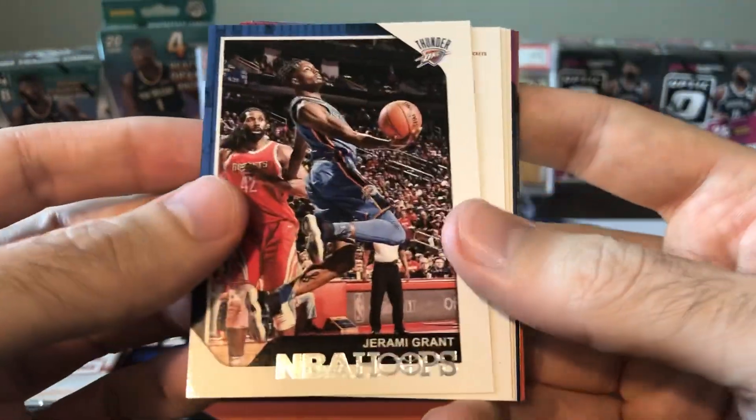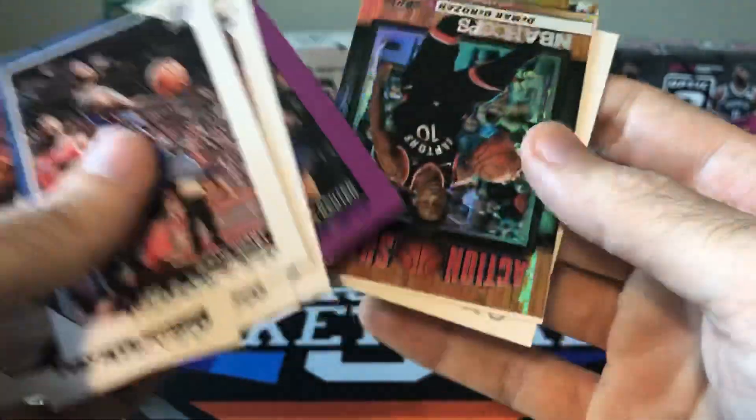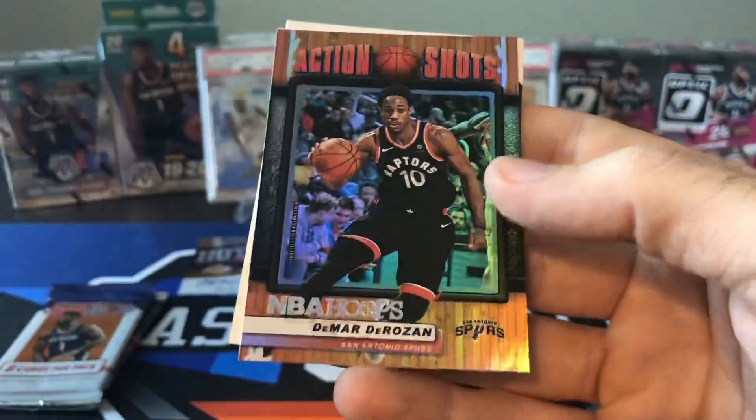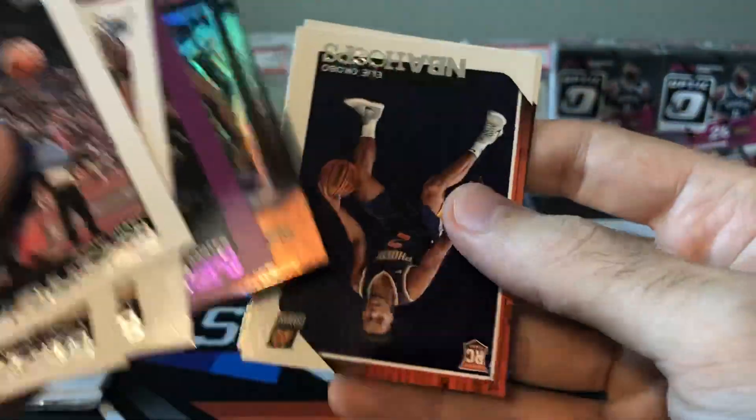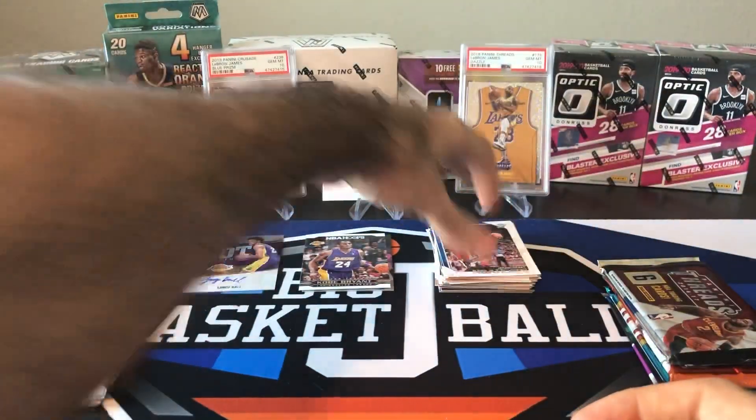18-19 Hoops — we're looking for Luka. Got a purple Enes Kanter — no thank you. DeMar DeRozan action shots, Helio Kobo, and Kyle Korver. Nothing big out of 18-19 Hoops.